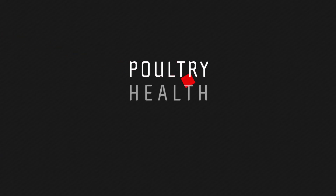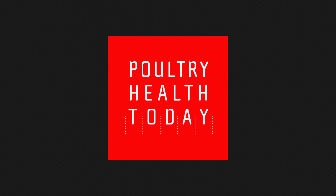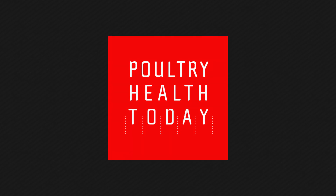It sounds like a really creative approach and I'm glad it worked out. We have been talking to Dr. Tim Cummings, senior technical services veterinarian at Zoetis. Tim, thank you again. Enjoyed it — thank you.